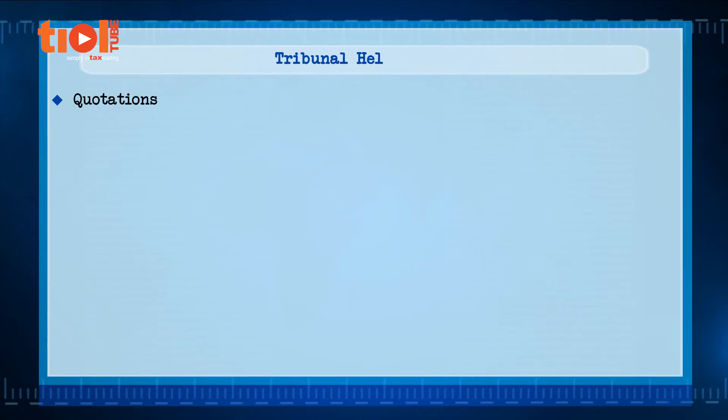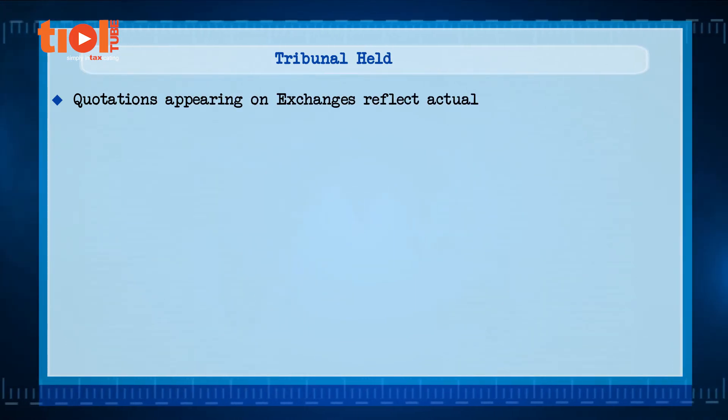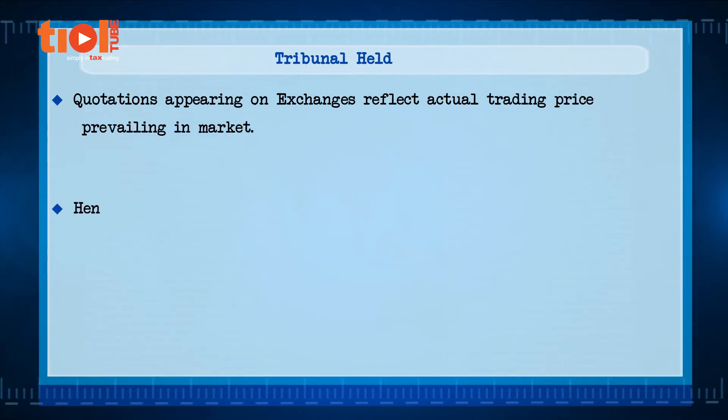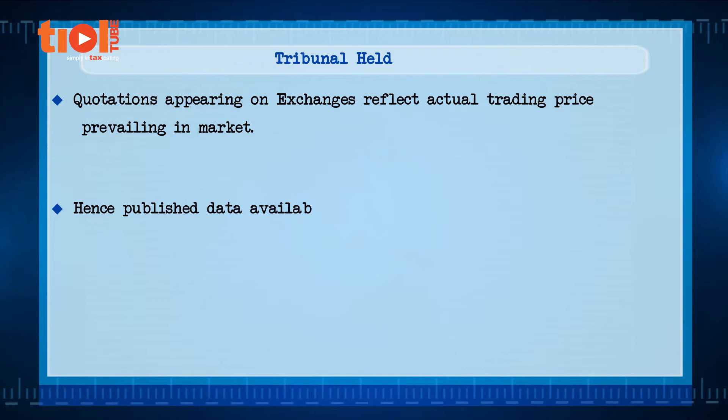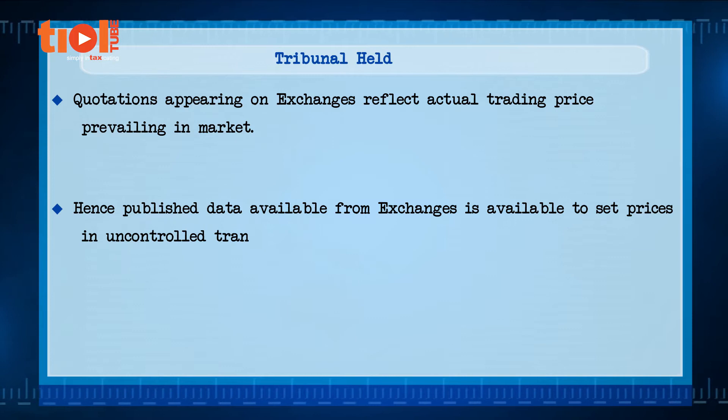The tribunal held that quotations appearing on recognised exchanges reflect the actual trading price prevailing in the market, and that trading is carried out on the basis of quoted prices. Hence, published data from exchanges is available to set the price in both controlled and uncontrolled transactions.